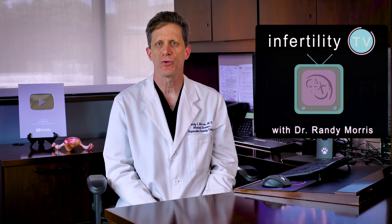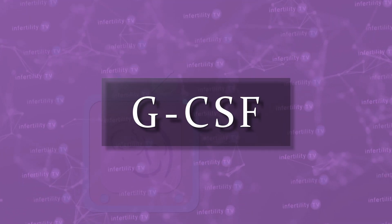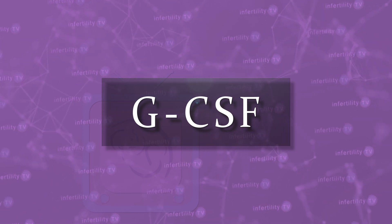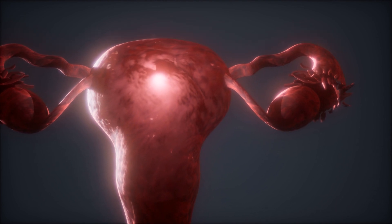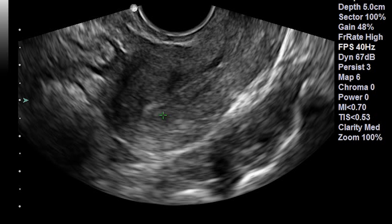It has been suggested that in women who have persistently thin uterine lining or who have experienced multiple failed embryo transfers, giving them a treatment known as GCSF before embryo transfer may improve their chances for IVF success. There is a scientific theory that injecting GCSF into the uterine cavity may increase IVF success by helping to thicken the uterine lining or by increasing the chance for an embryo to implant and produce a pregnancy.